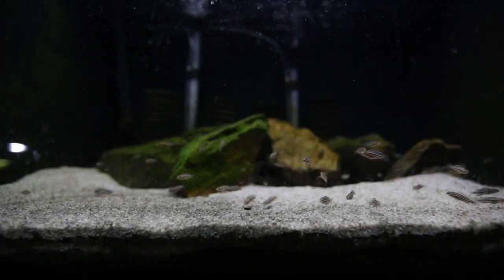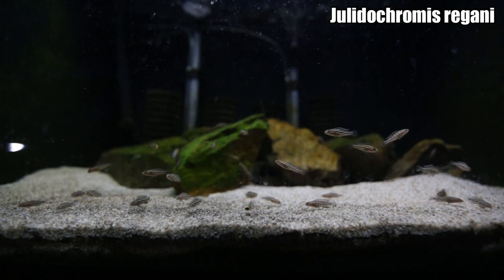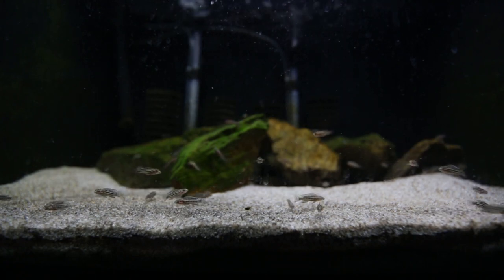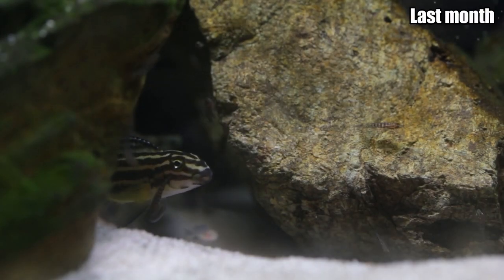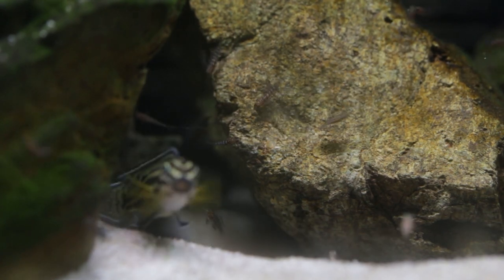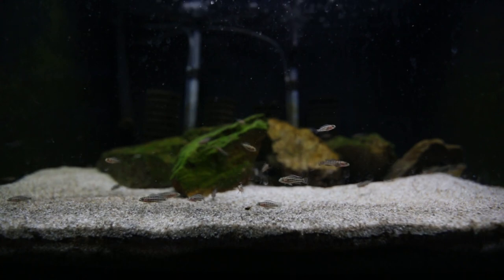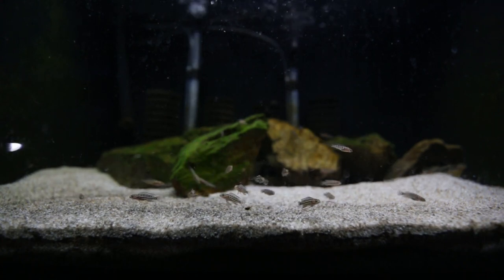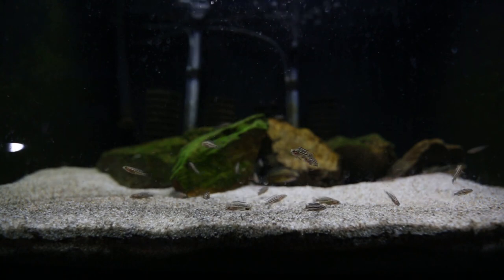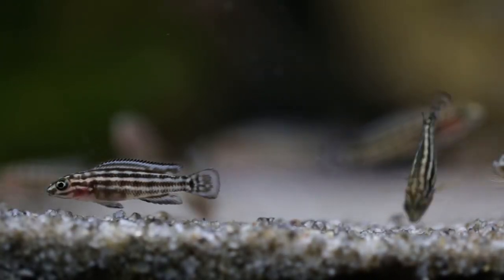The next tank I want to show you this month is my Julidochromis regani tank. It's got my original breeding pair and a load of fry in here. The reason I wanted to show this aquarium is because I showed it last month — I just wanted to show you what four weeks makes with regani fry, both in size and coloration. When they're newly free-swimming, regani fry typically have vertical barring down their body.